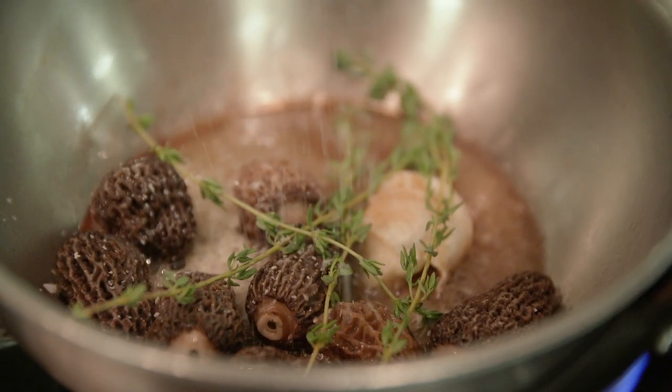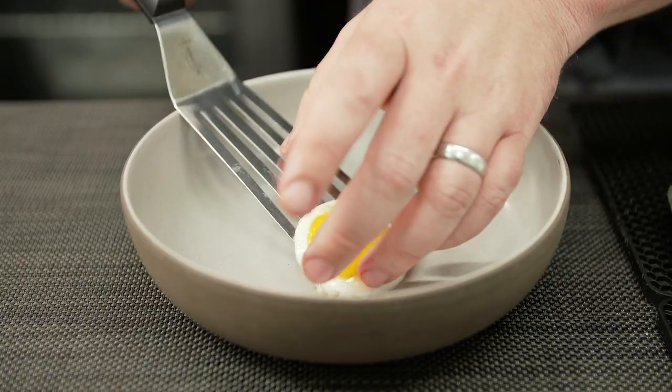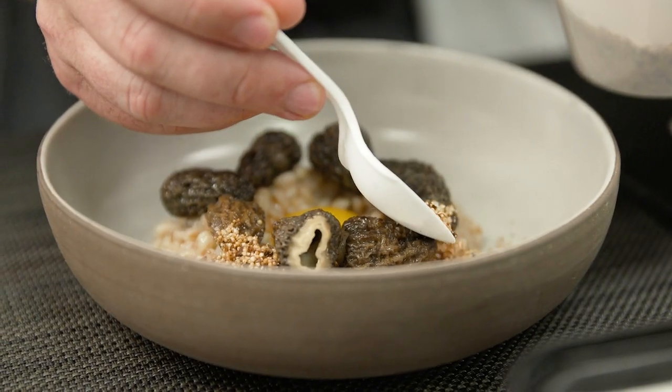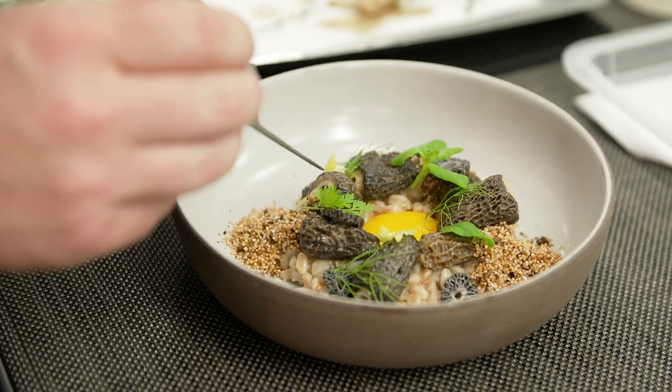This is our morel dish with a sunny-side up egg and a farro risotto. You look at this plate and what you see is what you get, but we feel we have a lot of complex and deep flavors within the risotto and the herbs and the herb sauce that really bring it all together.